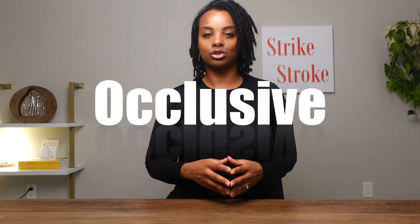Welcome to Strike Stroke. My name is Dr. Magdas. I'm a Neurology resident. My passion is to learn neurology and teach you what I know. Today I would like to talk to you about basilar artery occlusive stroke.